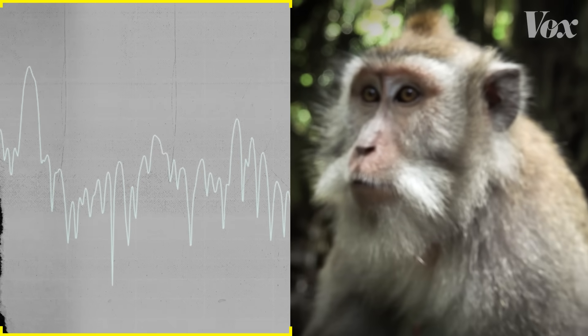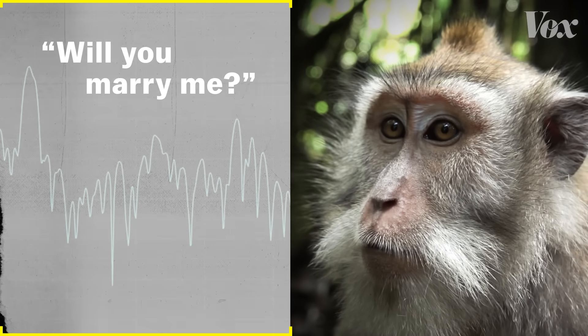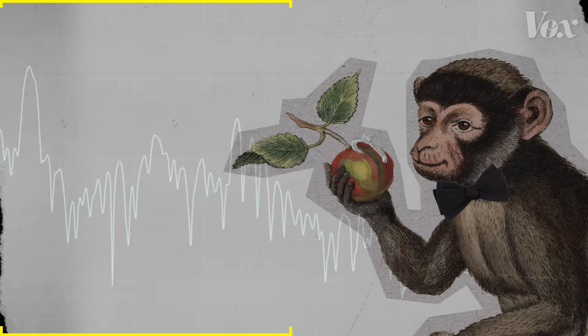This is what a macaque monkey would sound like if it's suddenly proposed to. Will you marry me? Yeah. I hate it too. Let's play it again.